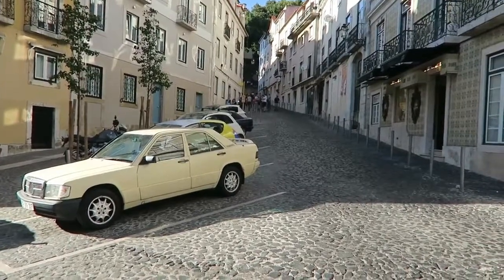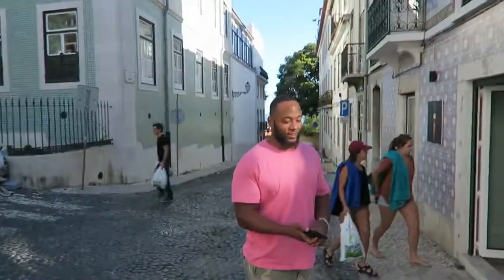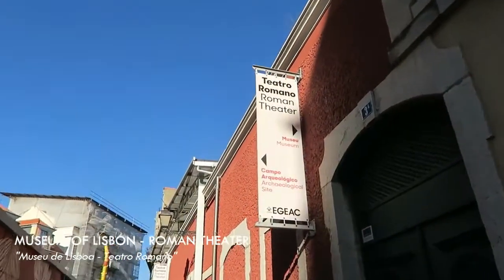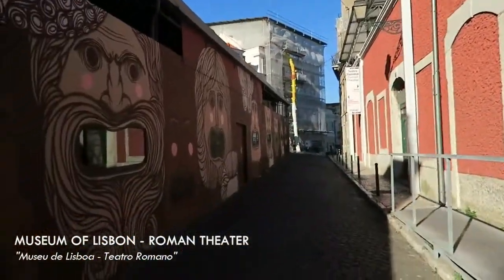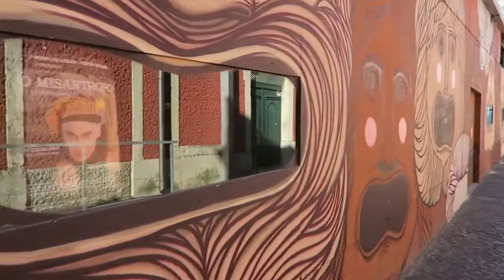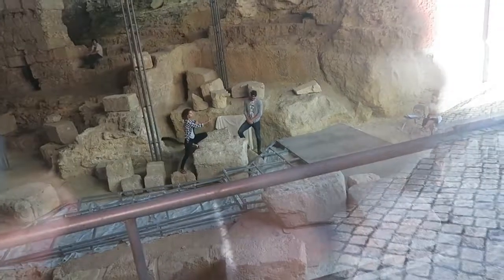Here are the hills that have my calves burning and screaming for mercy. Okay, here we go — this is the Roman theater. Right now, let's see if this will work — there is a cast of folks who are in here rehearsing.